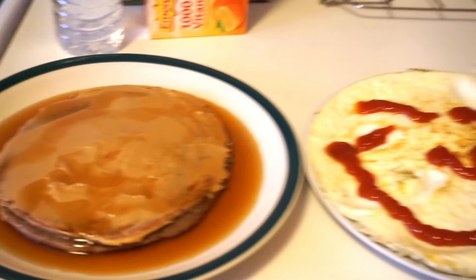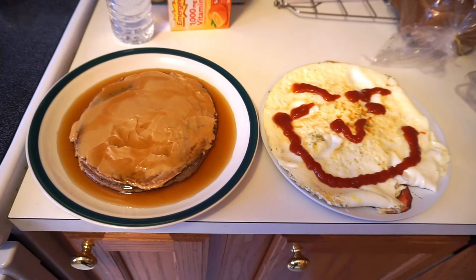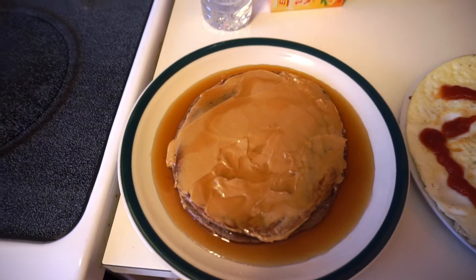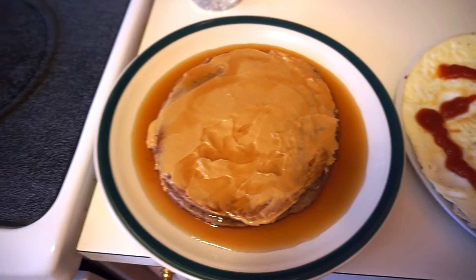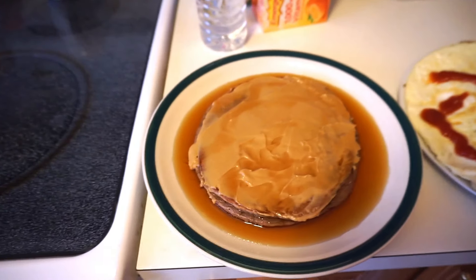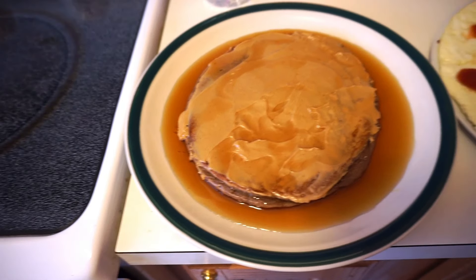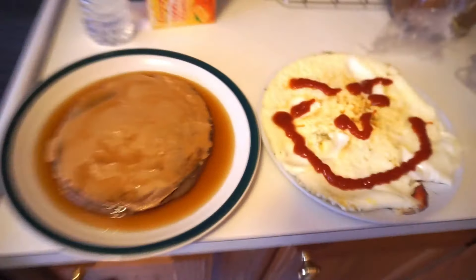My first big meal of the day is basically done: one protein pancake and one giant egg omelet. That is about 11 egg whites and 1 yolk, a little less than two scoops of protein, about 15-20 milliliters of milk, about two whole eggs, half a tablespoon of peanut butter mixed into the batter, about a tablespoon and a half of peanut butter on top, with some syrup, and then there's some ketchup.